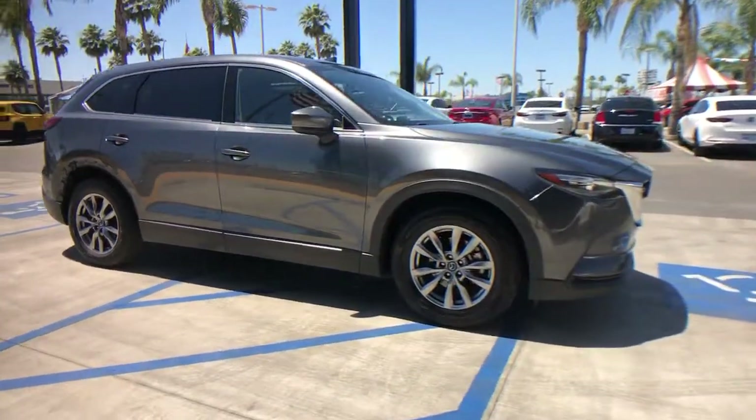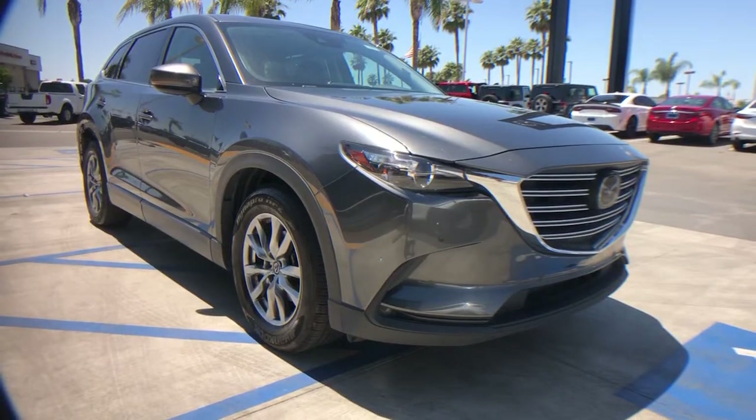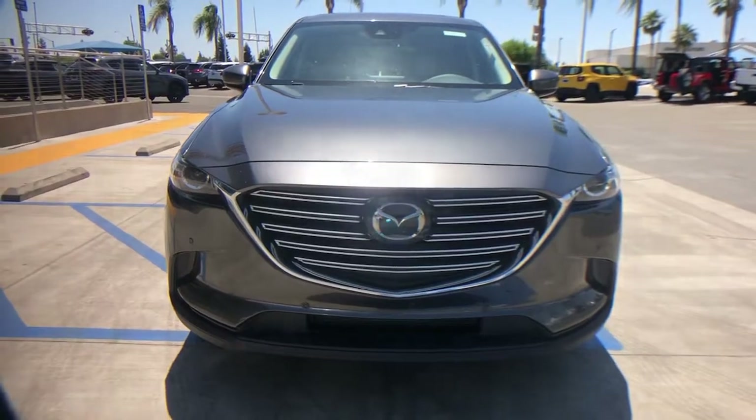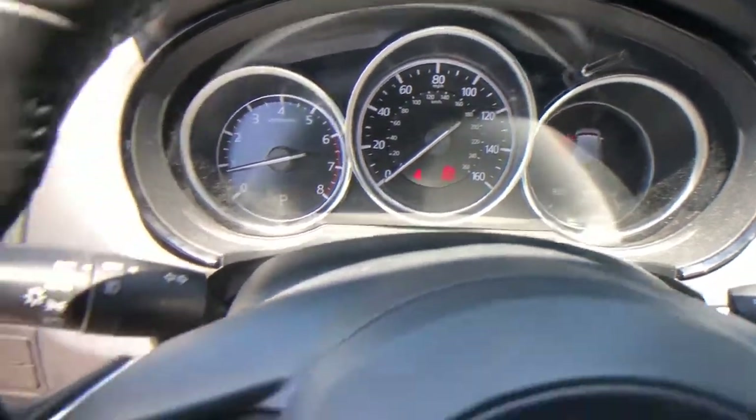The following are some of this vehicle's highlighted options: navigation system, keyless entry, sunroof/moonroof, power liftgate, power passenger seat, dual-zone AC, aluminum wheels, heated front seats, electronic stability control, and power driver seat.